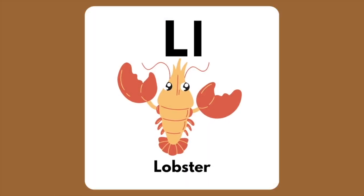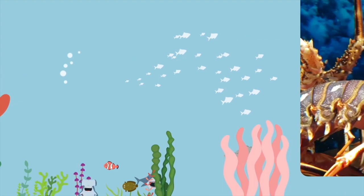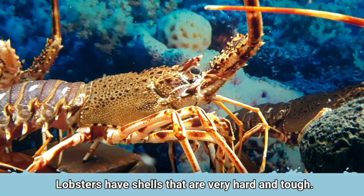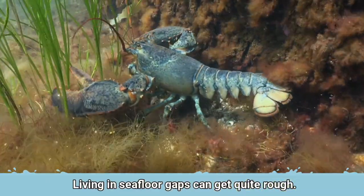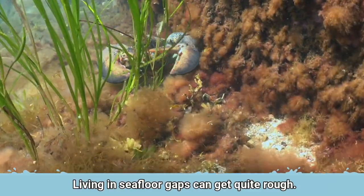The letter L is for Lobster. Lobsters have shells that are very hard and tough. Living in sea floor gaps can get quite rough.